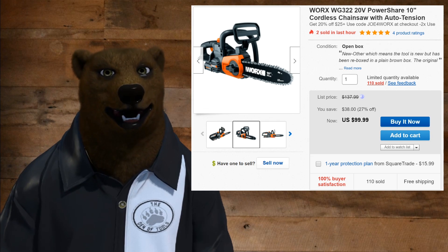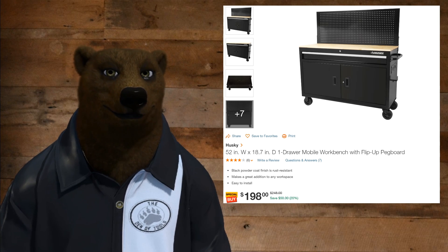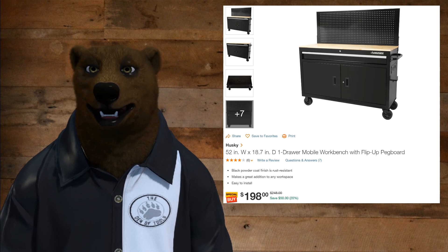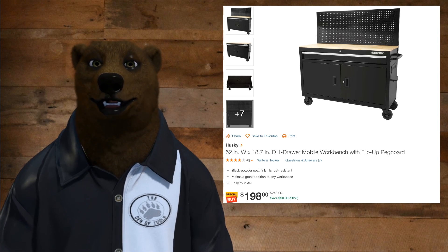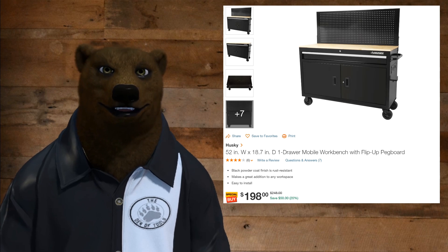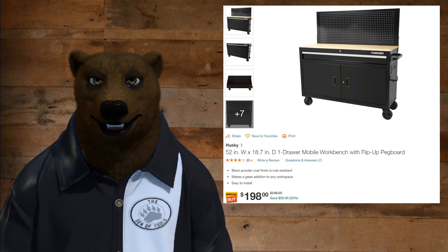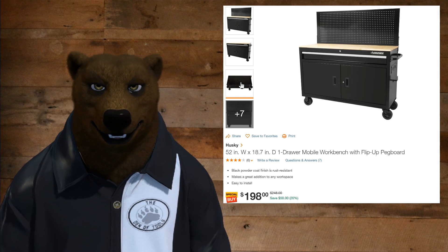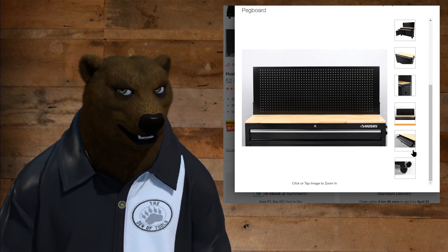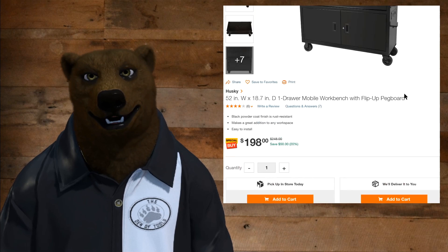While I've got you here, I've got a couple other deals for you. Over at Home Depot, we've got the Husky 52-inch by 18.7-inch tool cart with the flip-up pegboard for $198 — that's $50 off, 20% off. That's a great deal. I know a lot of you have been looking at this cart. One of the nice things about it over the Harbor Freight cart: I'll be honest, I'm not a big fan of the pegboard that comes all the way down, but you don't have to use it. Over on the side it's got the built-in power strip — that's a $30 add-on over at Harbor Freight. Otherwise it's almost identical. It makes a great little workbench in the shop, and at $200, it's hard to go wrong.